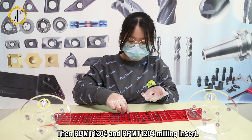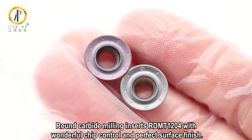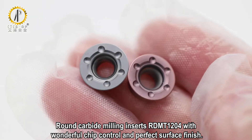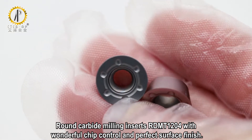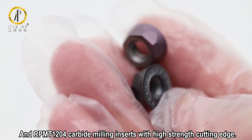Then RFD-MT-1204 and RP-MT-1204 mini inserts. The RFD-MT-1204 carbide mini inserts offer wonderful chip control and a perfect surface finish, while the RP-MT-1204 carbide mini inserts feature a high-strength cutting edge.